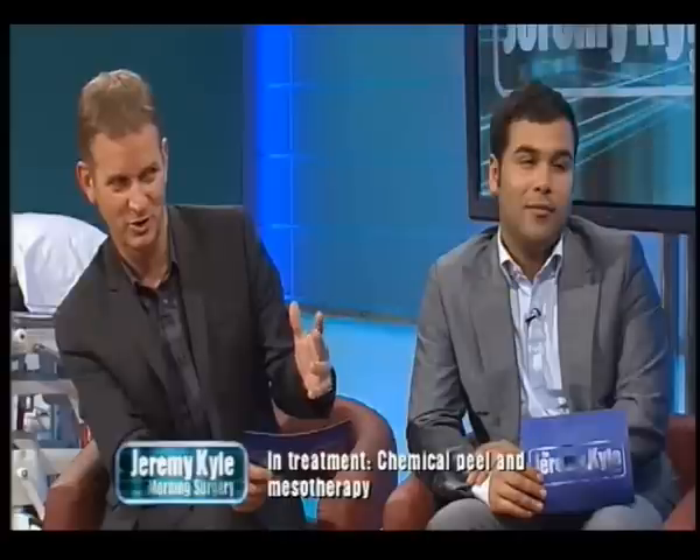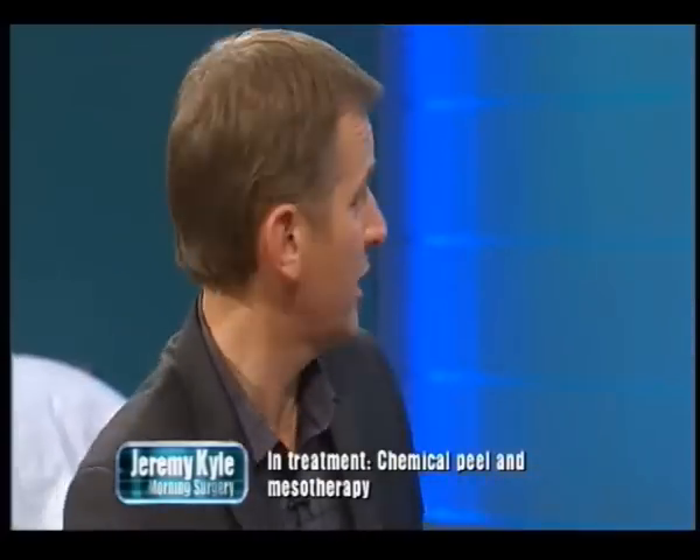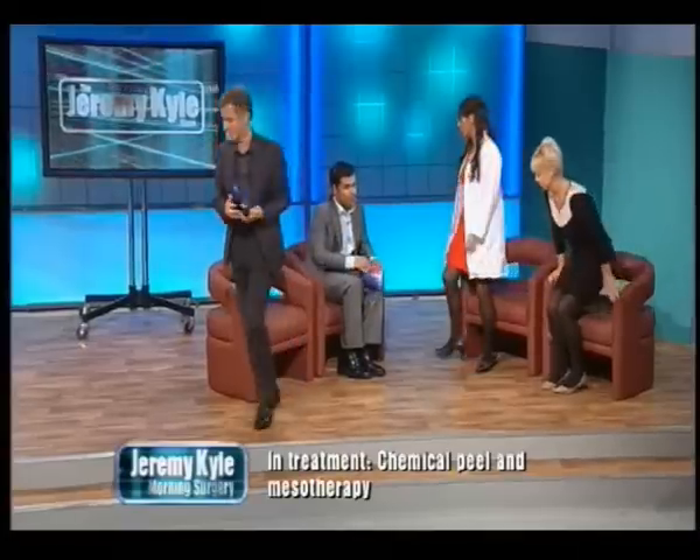Can I ask you, John Keel, in layman's terms — mesotherapy, what is it? It's injections of vitamins into the skin. Now I know you've already had part of this procedure already. We've got some VT of you, Elaine. If we have a look here, get an understanding of the therapy procedure. We're going to see it on the stage.